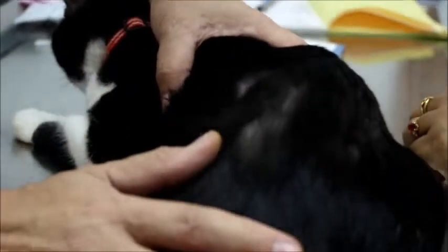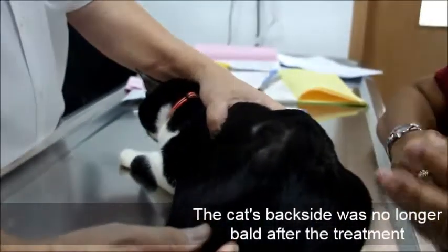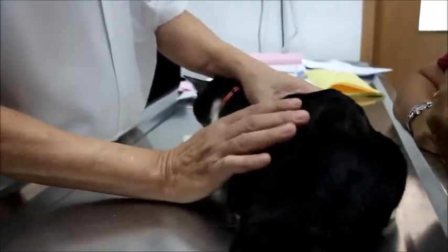The vet asks if the hair grew back after that treatment, and the owner confirms yes. When asked if it was a hundred percent, the owner says yes, though later clarifies it was a little bit less patched — the patch became a little smaller. It did not fully recover; the hair did not fully grow back.